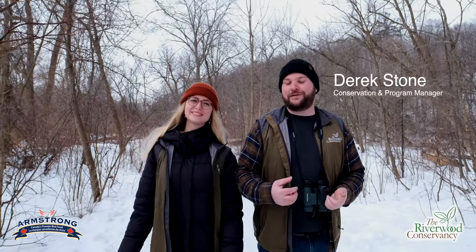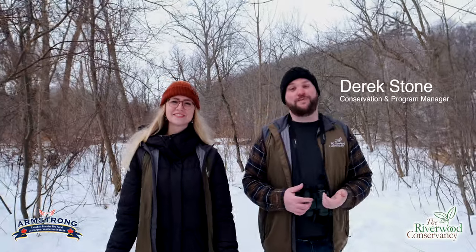Welcome to Riverwood. My name is Derek Stone and I am the Conservation and Program Manager at the Riverwood Conservancy. And my name is Stephanie Keeler. I'm the Community Program Coordinator here at the Riverwood Conservancy. And we're going to be talking to you a little bit today about our resident wildlife, specifically our feathered friends.